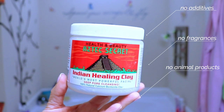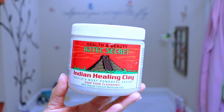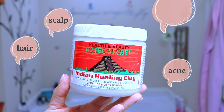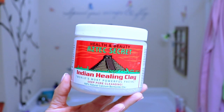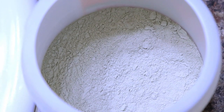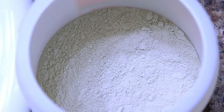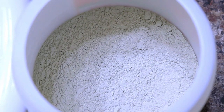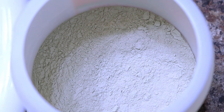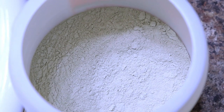Bentonite clay is a natural ingredient sourced directly from the earth. In addition to being a powerful facial mask, it's also great for the hair, scalp, acne-prone skin, and even insect bites. Bentonite clay has a negative charge, so it attracts positively charged products that build up on the hair and scalp, working as a clarifier and detoxifier — it's like a magnet for product buildup. Its anionic property also makes it effective at drawing out toxins, heavy metals, chemicals, and impurities. It's antimicrobial, helps with irritated or flaking scalps, encourages hair growth, moisturizes, conditions, softens, reduces frizz, and encourages curl definition and shine.